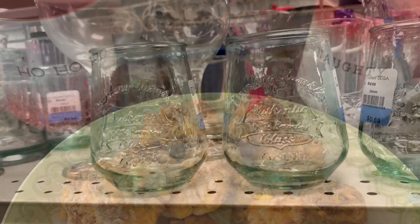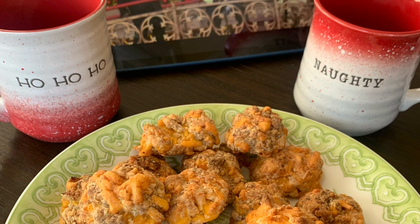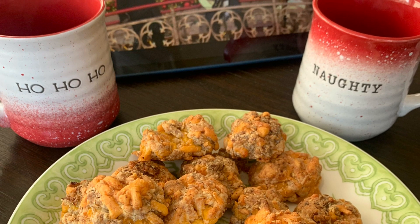Right now, here is a picture of our breakfast of sausage balls, our apple cider in our mugs, and the parade on in the background.